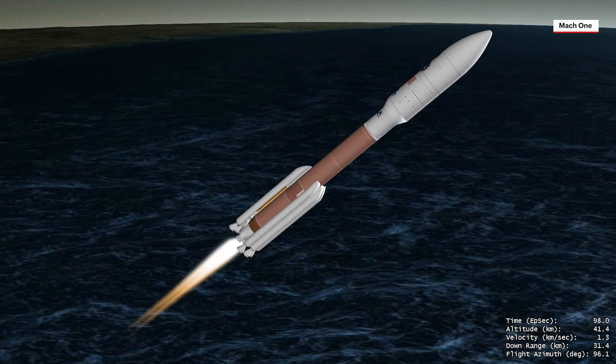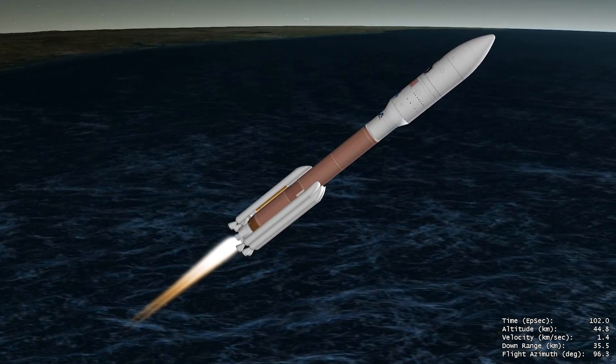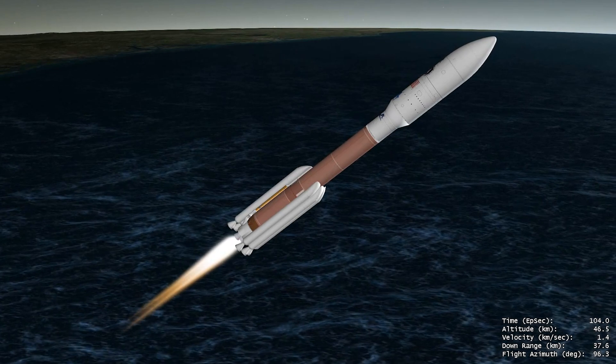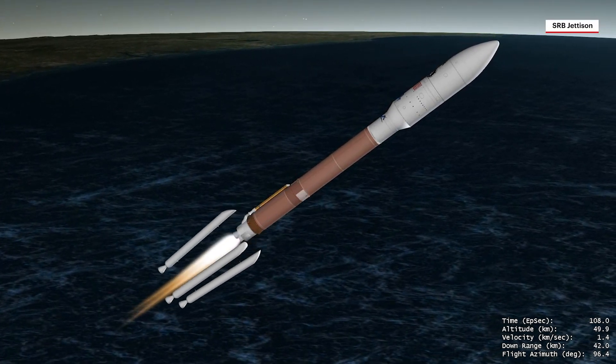Within the first minute of flight, Atlas V reaches Mach 1, the speed of sound. Within the next two minutes of first-stage flight, the Atlas V rocket will quadruple its velocity, following jettison of the five GEM-63 solid rocket boosters.